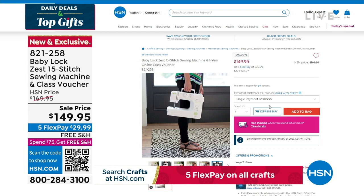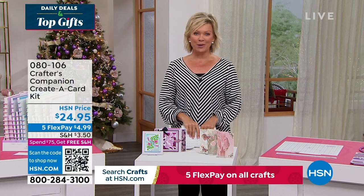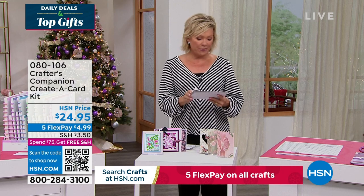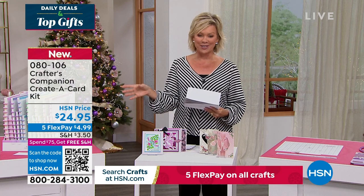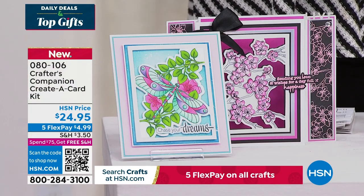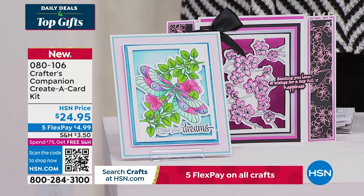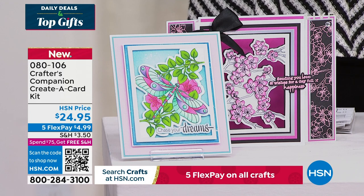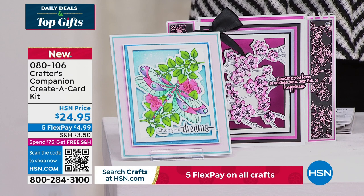Our 15th anniversary here at HSN with Crafters Companions. Sara comes to us from across the pond, and we are always so inspired by the things that she brings. So we do have the flutter. Let's take a look at some of the highlights, in addition to our Today Special that's coming up first. It's a wonderful way to be able to create a card. This is just a sampling of things to look forward to. And we're excited for you to watch live as Sara does her magic, but you're welcome to take advantage of anything ahead of time.